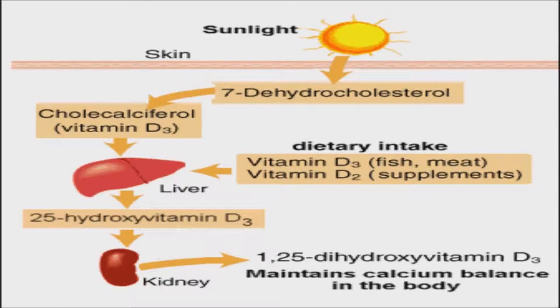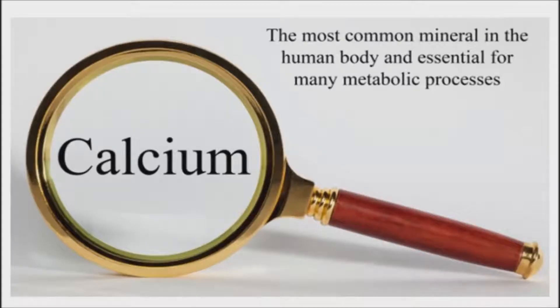Studies have shown that vitamin D3 decreases mortality. The body needs vitamin D to absorb calcium. Without enough vitamin D, one can't form enough of the hormone calcitriol, known as the active vitamin D. This, in turn, leads to insufficient calcium absorption from the diet. Although vitamin D can be taken on an empty stomach, taking it with a meal that contains fats, such as dinner rather than breakfast, may increase your absorption.